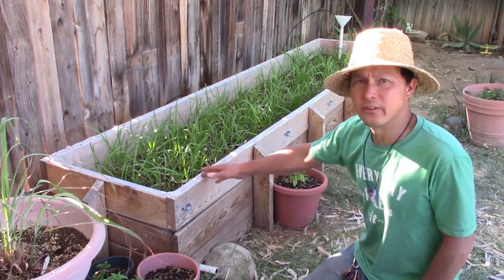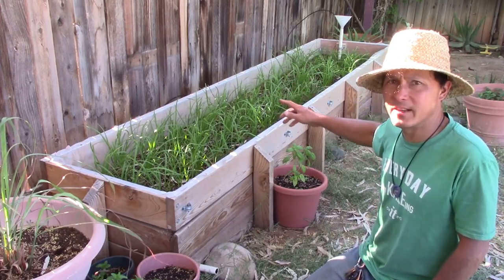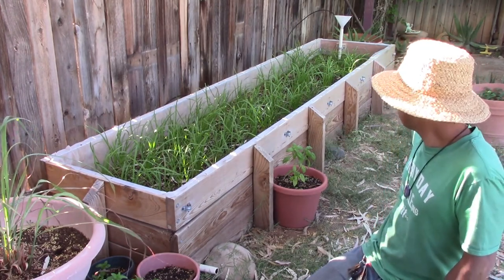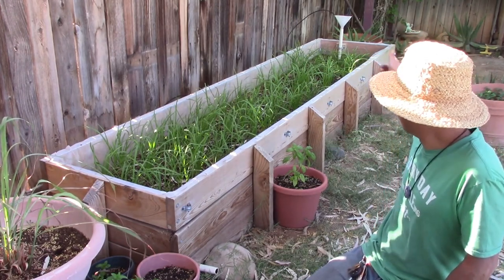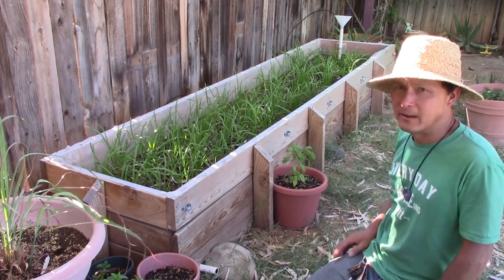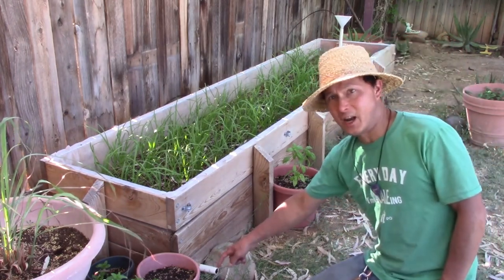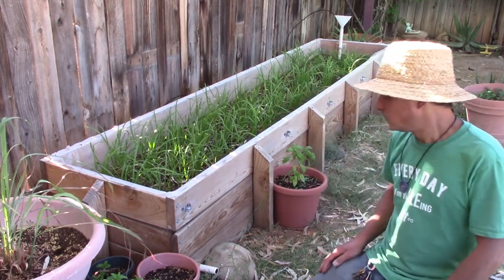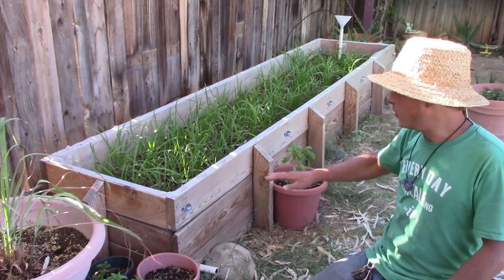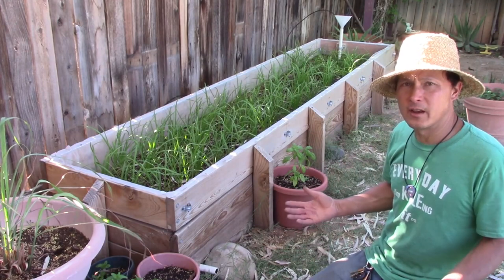How this works: you build it once, then his automatic sprinkler system comes on every day and waters it at the spout over there — basically a PVC tube with a funnel on top, with a drip line going to it. You might wonder how you know it won't overwater. That's because there's a little overflow tube here: water goes in, and if it gets filled too much, the overflow just comes out right here, so it can never get overwatered.